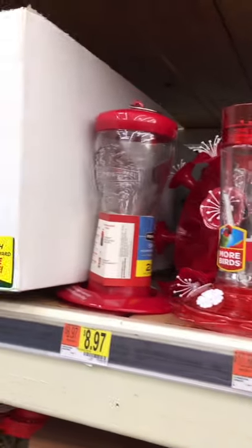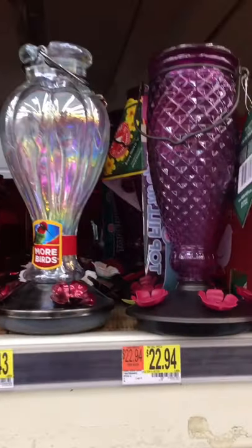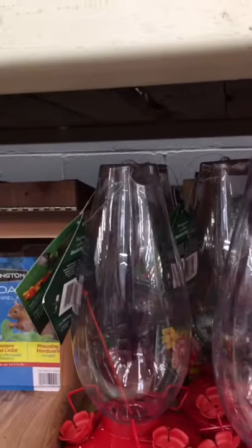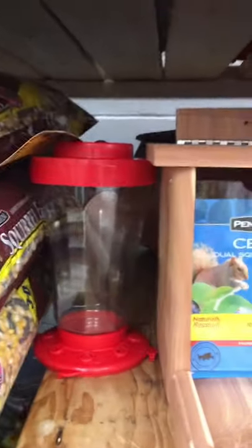Keisha, look — here's all the hummingbird feeders, and I'm sure y'all's Walmart might have the same ones. Because I told y'all I was going to show you the one that I got. So I got these two right here. I got those. Nice. But these are all what they have. They got one back here in the cut too.